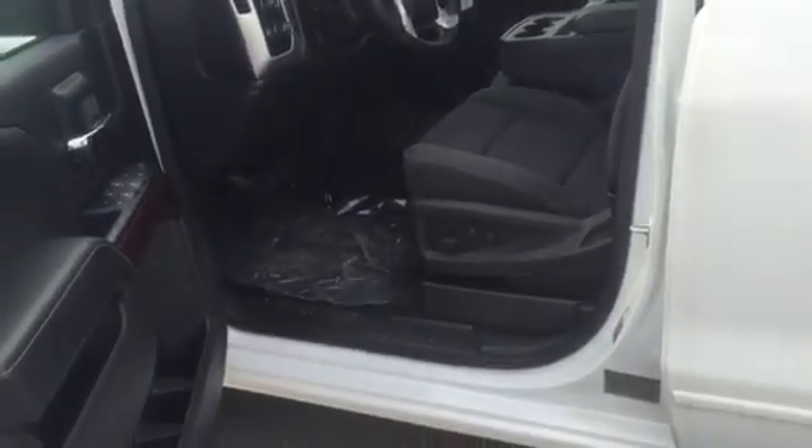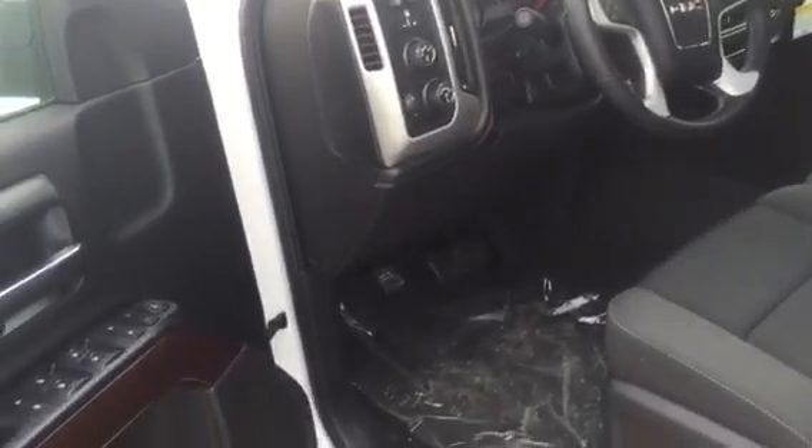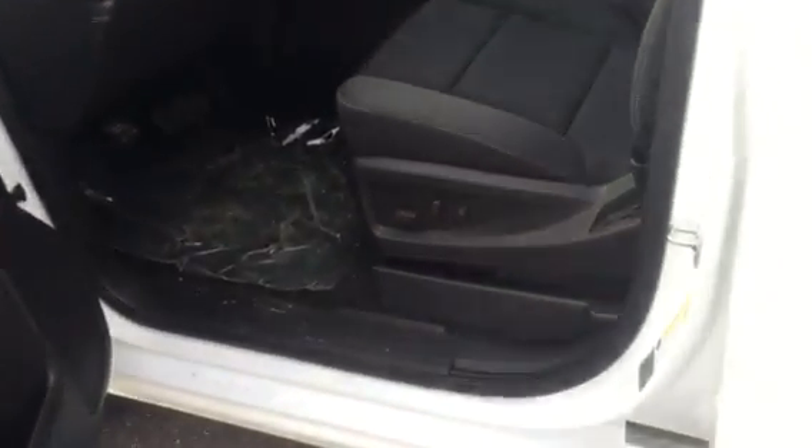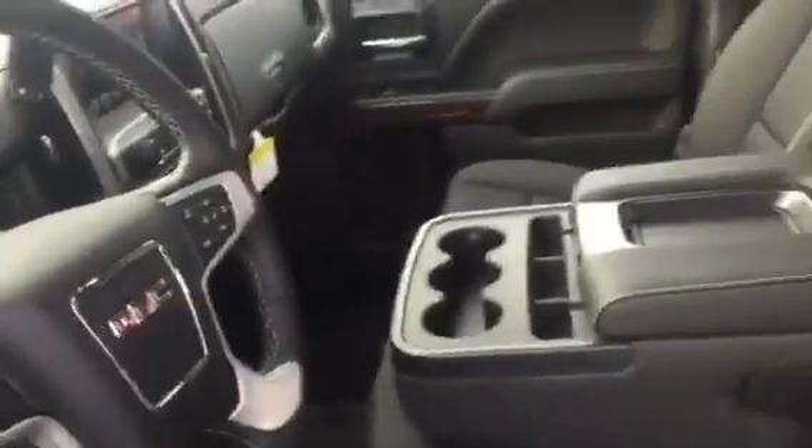This one does have the convenience package with powered doors, power windows, power locks, and power mirrors. It's got a power seat for the driver, a built-in trailer brake, four-wheel drive — a ton of options on this truck.